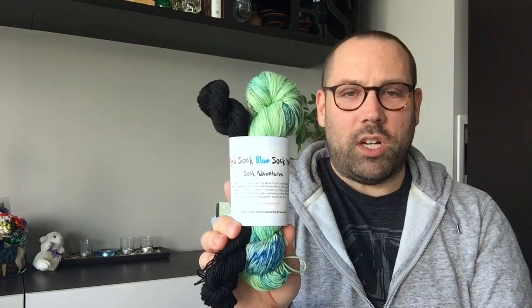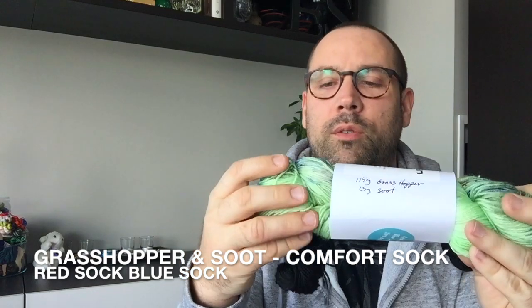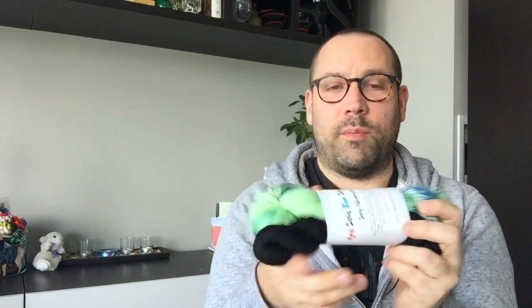She also sent a sock adventure — this is in the Grasshopper colorway, which is green with some great bits of blue, darker blue, lighter blue, a little bit of gray — and a 25-gram skein of Soot, which is perfect for heels, cuffs, and toes. It's the same base — 80% superwash merino and 20% nylon. Those would make some really funky socks. One of these will be staying with me and two will be going up for prizes.